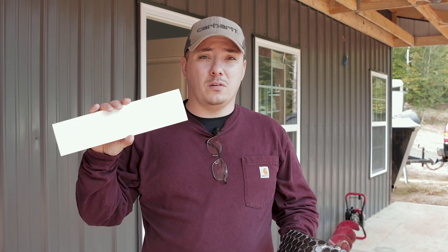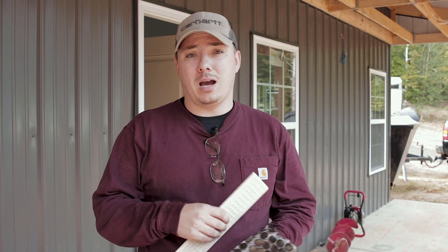We are doing this tile on the side of the shower, this one on the ground, and we're doing something in the middle that I don't know what it is. Faith is the mastermind behind the design.